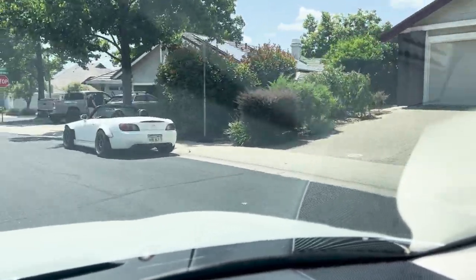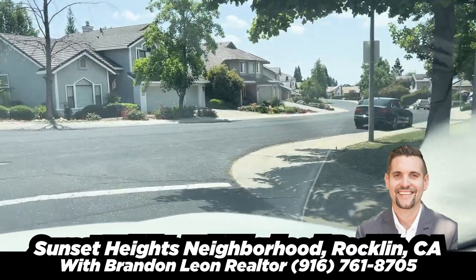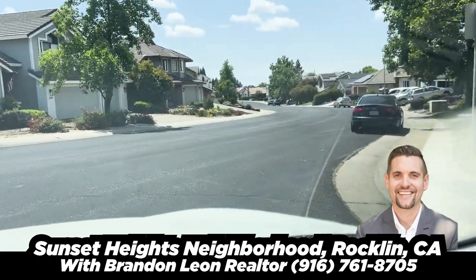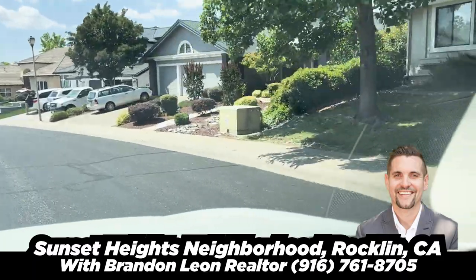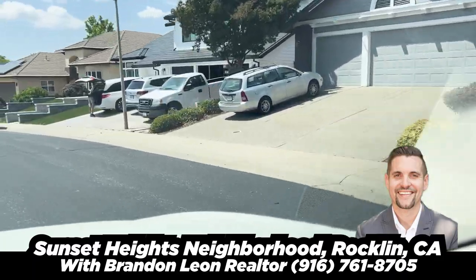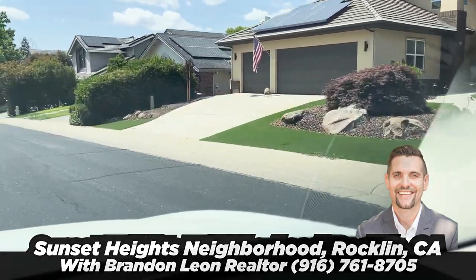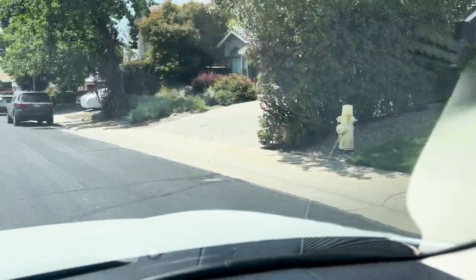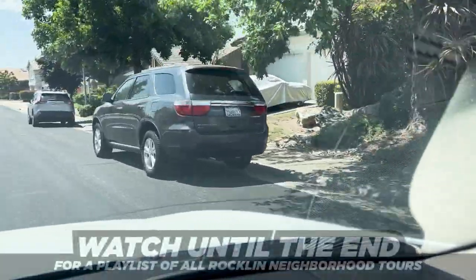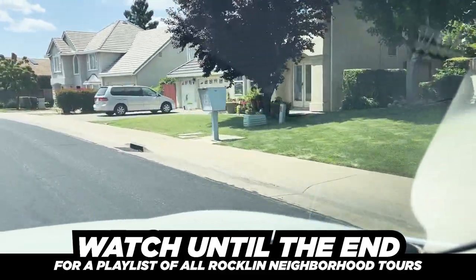As for house prices, there are only 11 houses that have sold in 2023, with one currently active. Prices range from about $630,000 on the low end to $1.1 million. That's kind of the price range in here — it's going to depend a lot on the size of the house. There are also a lot of pools in this neighborhood.